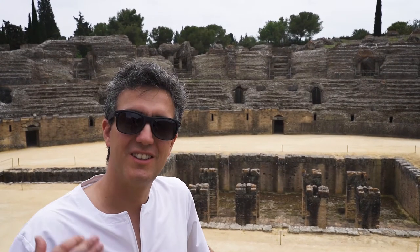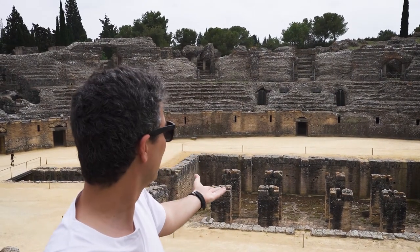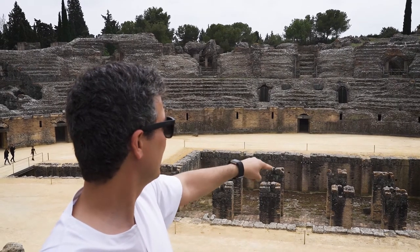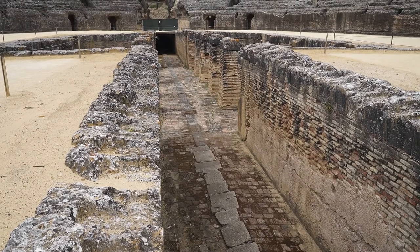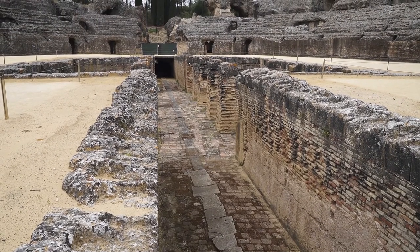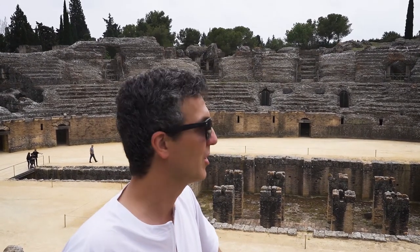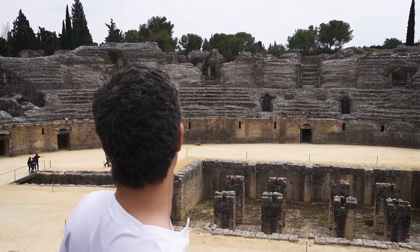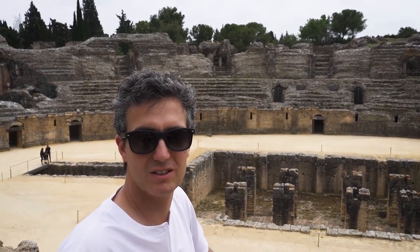We just read at the entrance that this theater was used for gladiators — gladiators and beasts, well, animals actually. They entered the arena through this hole in the middle, so there were probably some levers or a system to pull them up into the arena, which is quite sophisticated. With 25,000 people, it's quite spectacular that they built a theater like this.